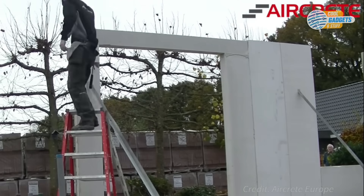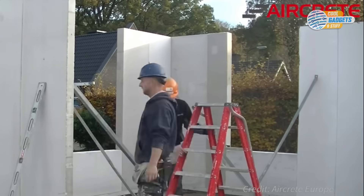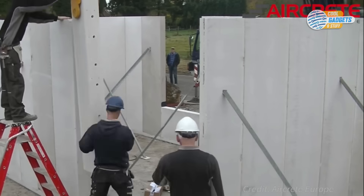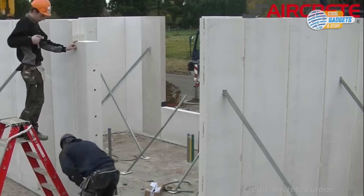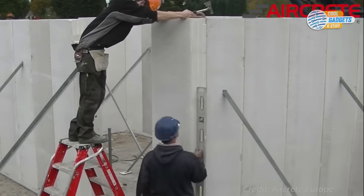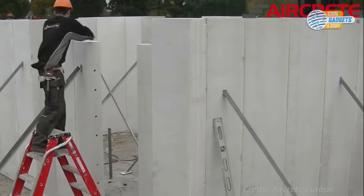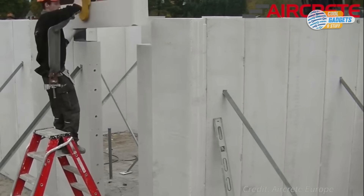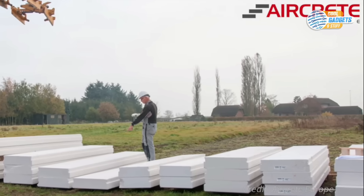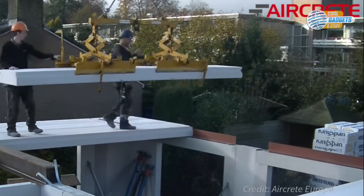The Aircrete Building System by Aircrete Europe is a modular and complete building system that offers a fast and efficient build. The system consists of standard sized panels of different use such as floor panels, load-bearing wall panels, roof panels, partition panels, cladding panels, and lintels. Precise product dimensions, ease of handling, and lightweight materials contribute to a faster build time and a reduction in the use of installation materials and labor. The lightweight load-bearing structure and the high compressive strength of the panels make it well suited for earthquake and hurricane-prone areas. Panels also have embedded steel reinforcement for additional strength.